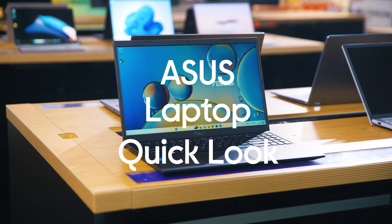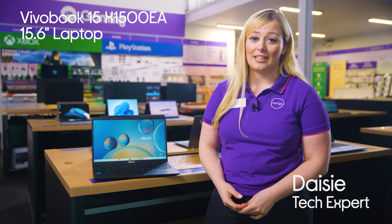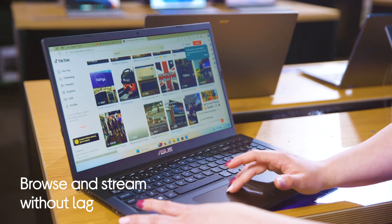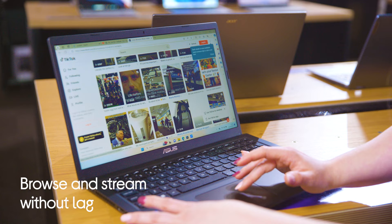Let me show you this Asus VivoBook 15-inch laptop. If you like to stay productive, this laptop won't slow you down. It's powered by the Intel Pentium Gold processor, so you can browse, stream and scroll through all your socials without any hassle.